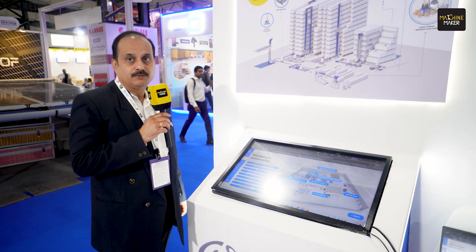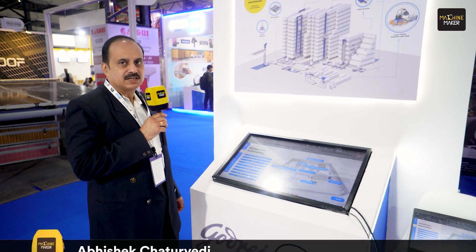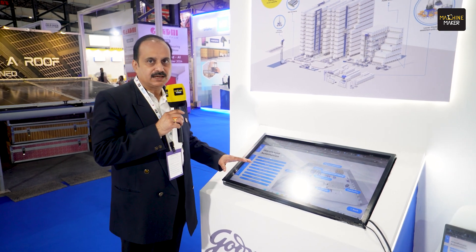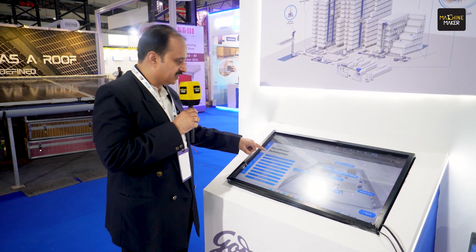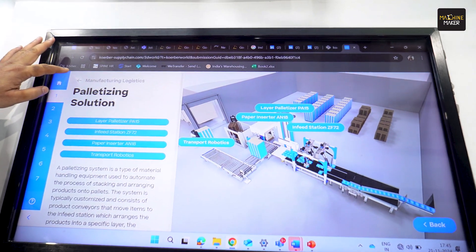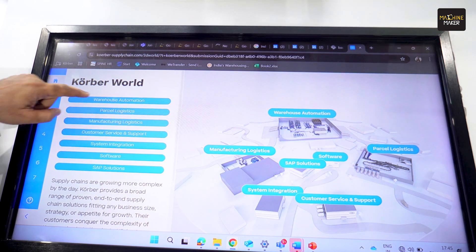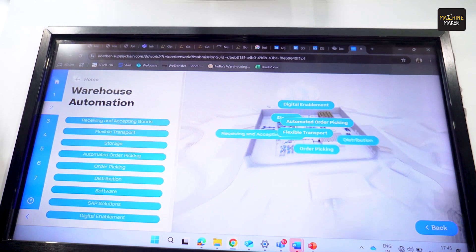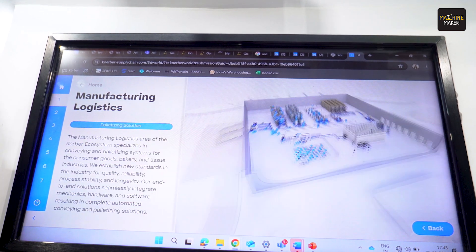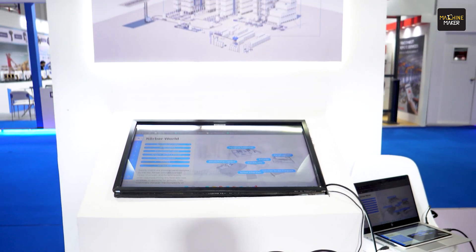When we talk about warehouse automation, there are multiple applications which happen in a warehouse. Each of these applications and how they can be automated is showcased in this particular interactive display. If you click here, you can highlight the various product applications. This tool gives you a complete exposure and know-how of how an automated supply chain system works.